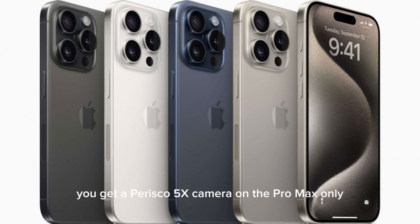You get a periscope 5x camera on the Pro Max only, giving you 120mm in 35mm equivalent terms. The optical design is unique — Apple calls it Tetra Prism, as it reflects light more than 4 times from the pupil opening to the lenses. The iPhone 15 Pro gets a 3x zoom camera.